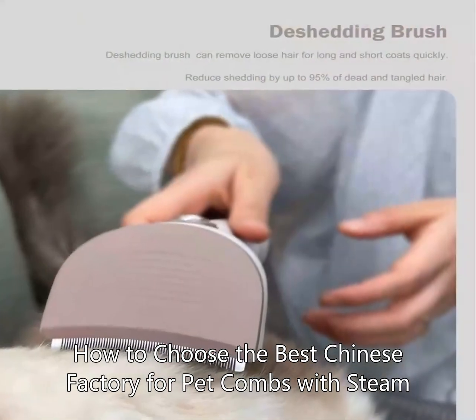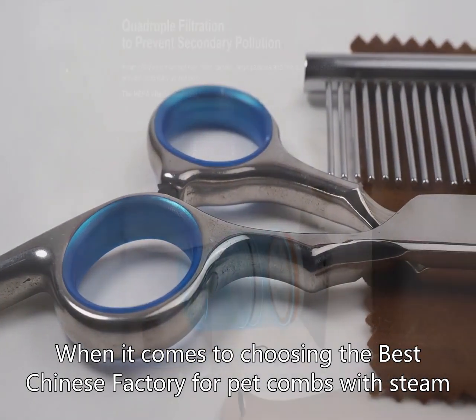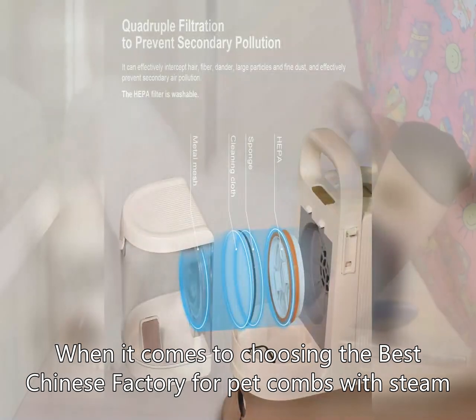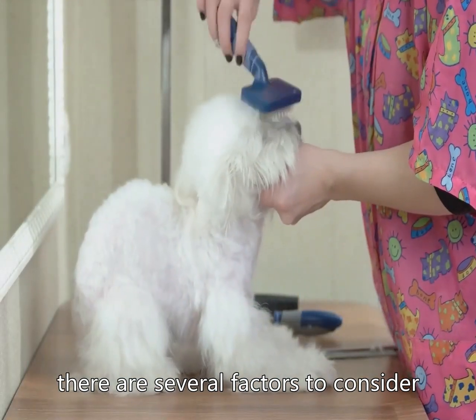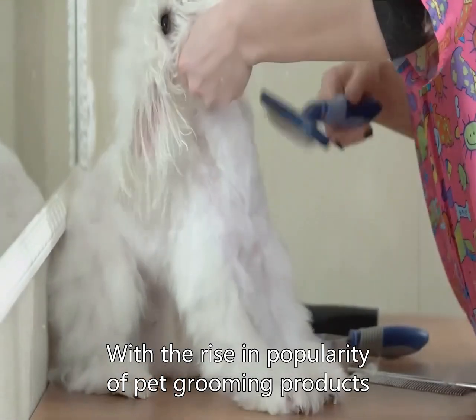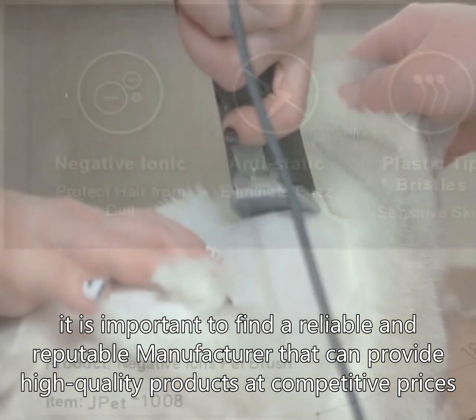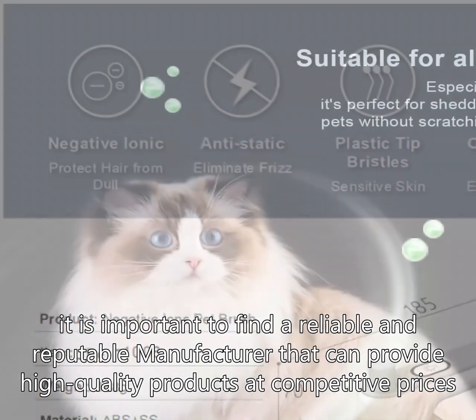How to choose the best Chinese factory for pet combs with steam. When it comes to choosing the best Chinese factory for pet combs with steam, there are several factors to consider. With the rise in popularity of pet grooming products, it is important to find a reliable and reputable manufacturer that can provide high quality products at competitive prices.